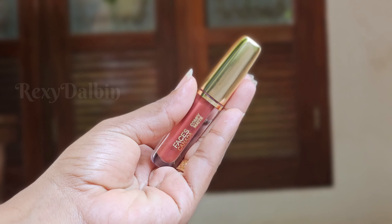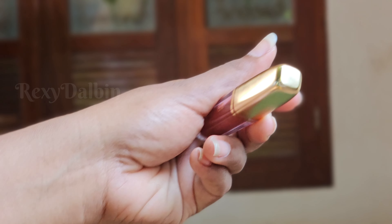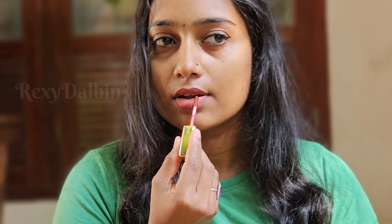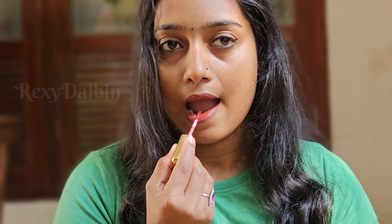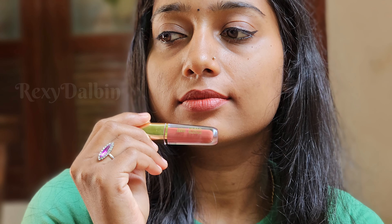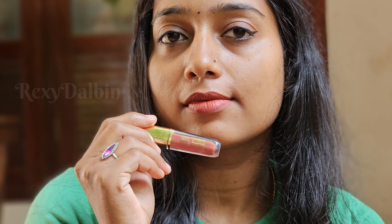I'm going to show you the Faces Canada Comfy Matte Liquid Lipstick. The shade is 102-07. This has no dryness, it is long-lasting color for 6 hours, and the finish is matte. The price is 276 rupees and it contains vitamin E.